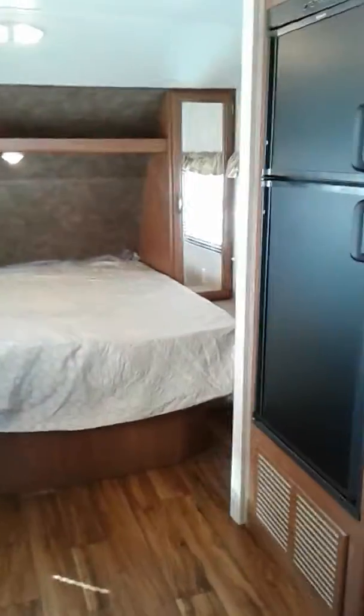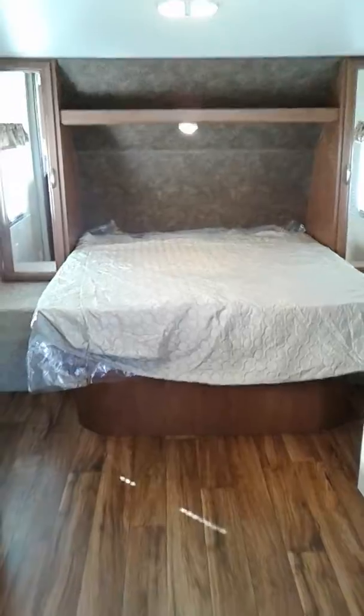And then of course you get storage on either side of the bed, with outlets on either side of the bed, and storage underneath the bed and storage underneath both of these compartments.